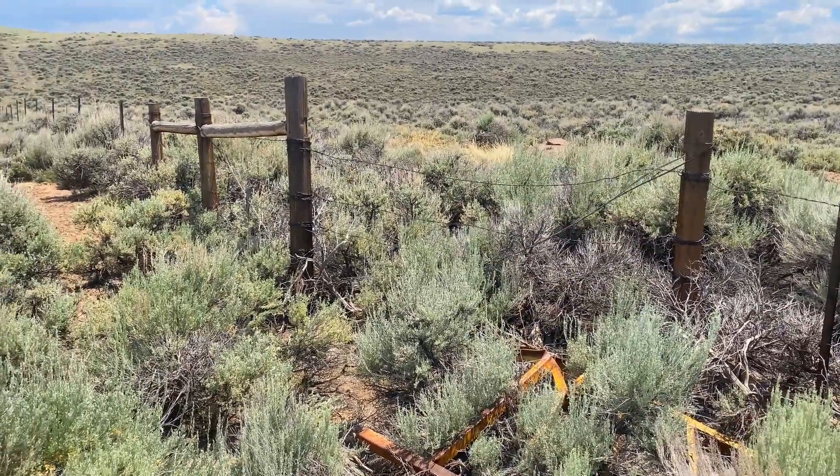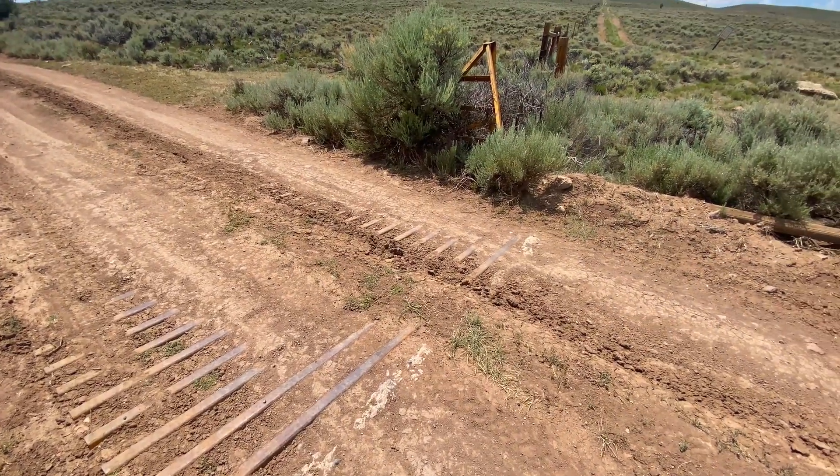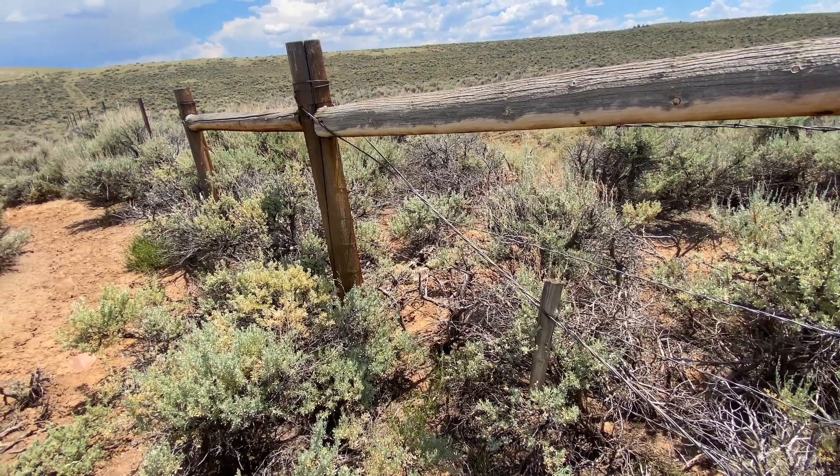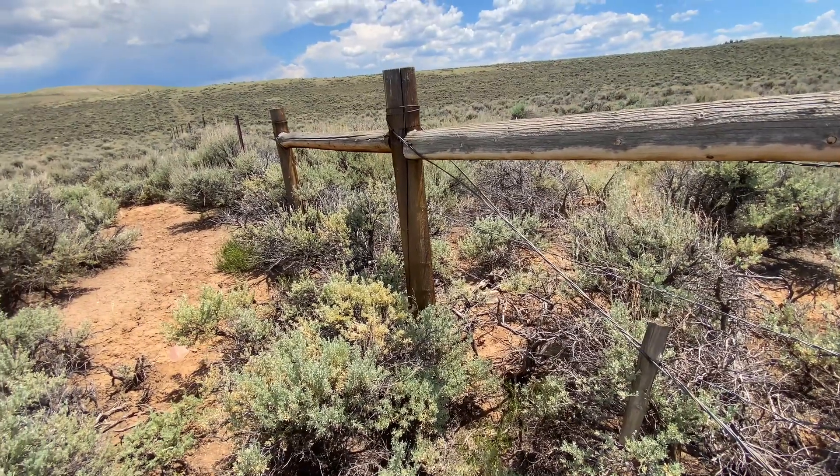which are the fences that keep the cattle within the range outside of the property that can't be used, and then there's the interior sectioning fences that separate the property into the different portions of pasture.